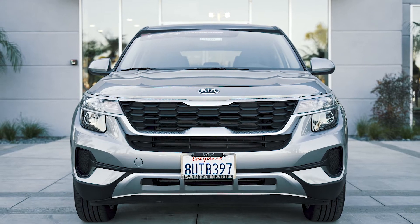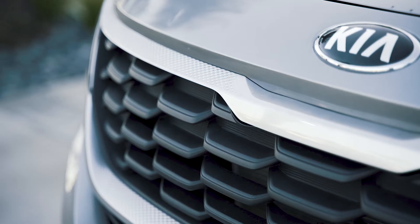Hey, how's it going? This is Manny from Kia Santa Maria, and I just want to share with you guys my favorite used car of the week. Right here, we got this 2021 Kia Seltos LX all-wheel drive.